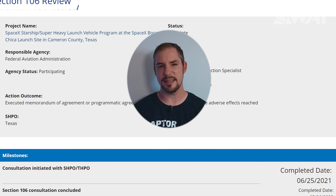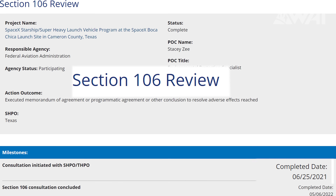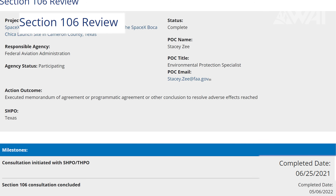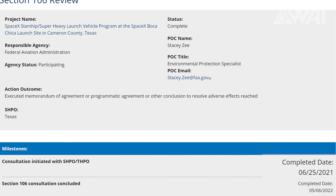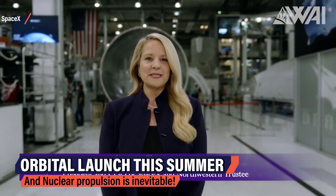On May 6th, the last day of our recent visit to Starbase, the FAA completed the so-called Section 106 consultation. Section 106 of the National Historic Preservation Act of 1966 requires federal agencies to consider the effects of their undertakings on historic properties. So this time it looks like the FAA might be on track for a final decision at the end of this month. Another clue towards an orbital launch being close is Gwynne Shotwell herself — on May 5th she gave a talk to an engineering group and spilled some beans: this summer is still the plan, meaning we'd be a maximum of three months away from an orbital launch.